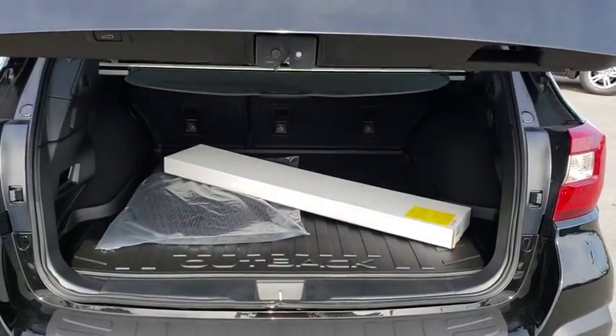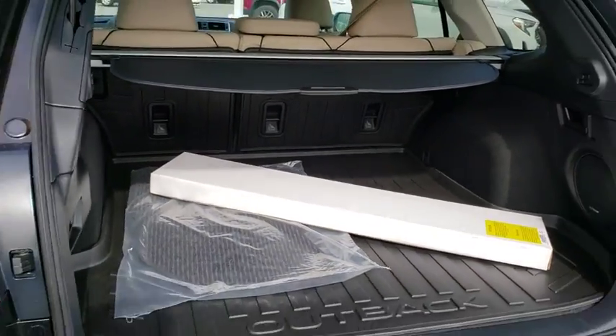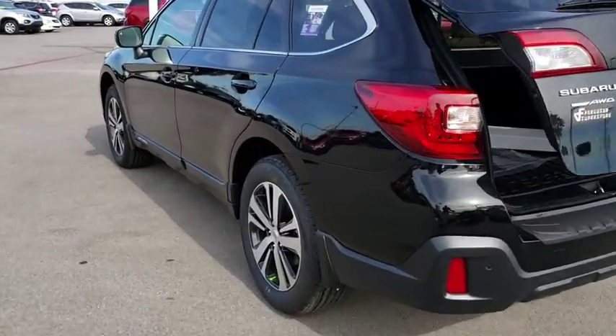Bluetooth, leather wrapped steering wheel, adjustable steering wheel, power steering, aluminum wheels, keyless start, cruise control, floor mats, auto dimming rear view mirror.